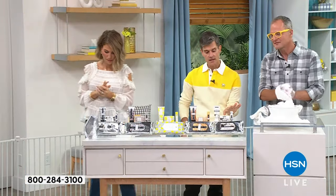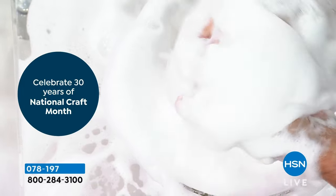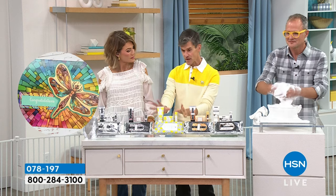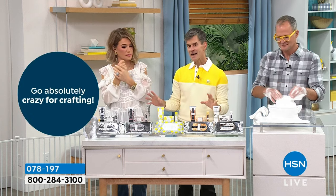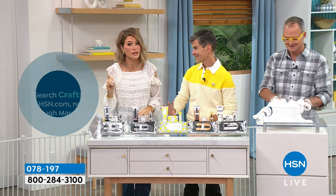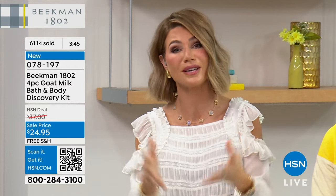We call this the discovery set because you're understanding the cleansing power and the moisturizing power of goat milk. In a fun way, we call these Better Than a Beekman Today Special — usually when we do a BBTS, we'll only have one fragrance. I don't know if we've ever offered five different fragrance choices in a BBTS, ever. For under $25 you get to see why they're the number one skincare brand here at HSN and the number one goat milk skincare brand worldwide. It's a big game changer for your skin when you give it what it needs.